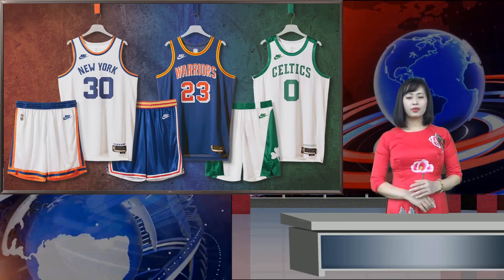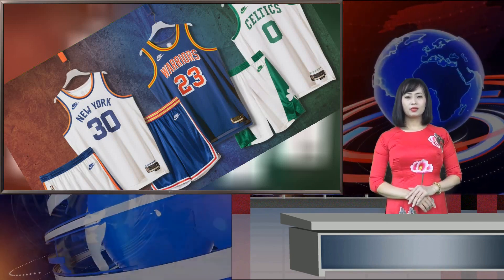Nike has unveiled new NBA Classic Edition uniforms in honor of the league's 75th anniversary season. The uniforms will honor the Boston Celtics, New York Knicks, and Golden State Warriors, who are three of the original NBA franchises. On August 3, 1949, the Basketball Association of America and the National Basketball League merged in order to become the NBA.